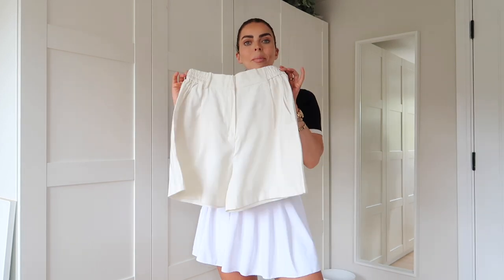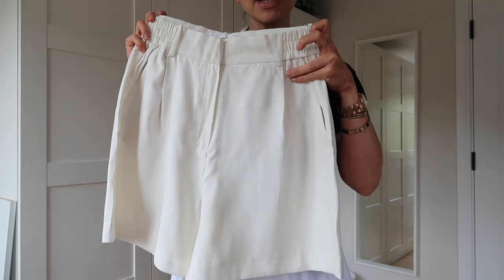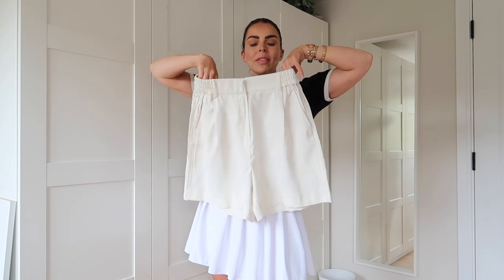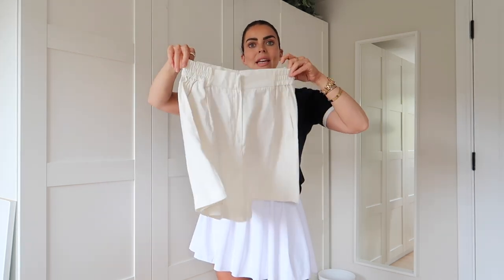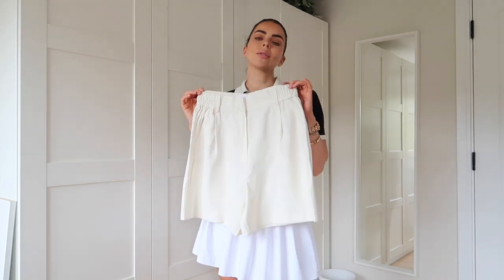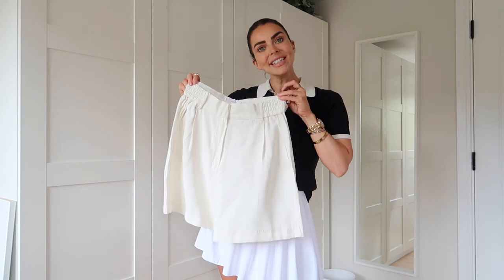The next item is these amazing linen-style shorts. What I love about them is how versatile they are — you could dress them up or down so easily. They have a pleated section on the front and the waistband is super stretchy, so no need to worry about comfort. They look super expensive — you could wear them for smart casual workwear, with heels and a nice blouse for a date night, or just with a casual top and sandals. This gorgeous off-white creamy colour looks so classy. They were £22.99.